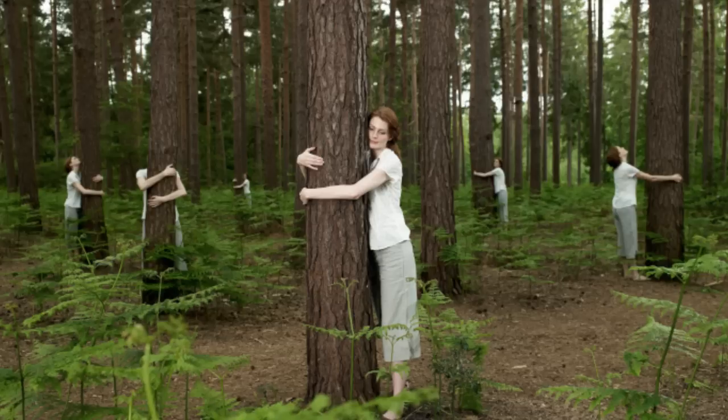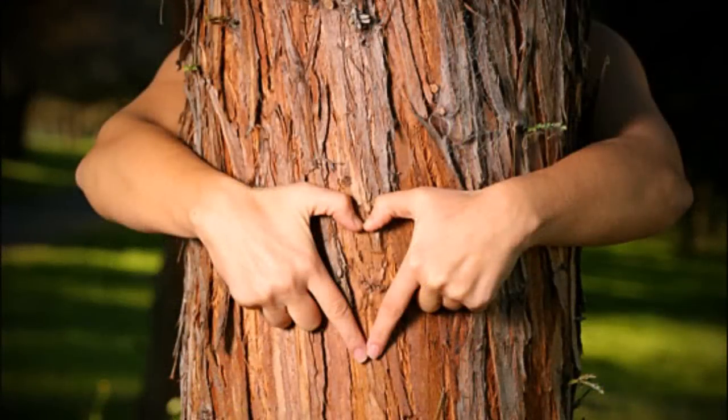Because heterotrophs like us produce the carbon dioxide gas that autotrophs like plants need to survive through photosynthesis, and most autotrophs produce oxygen that heterotrophs like us need to survive. So perhaps it's not such a strange thing to hug a tree or maybe even talk to it too, because you're breathing out the CO2 it needs to produce energy and it's providing you with the oxygen you need to fuel your body's processes.